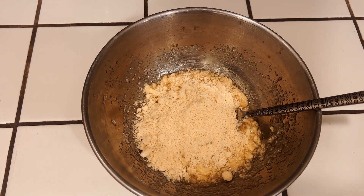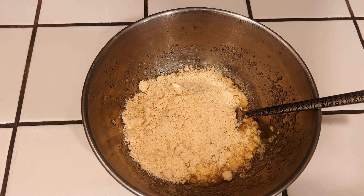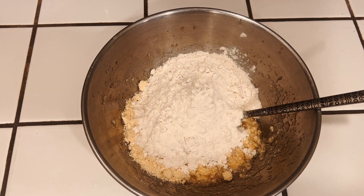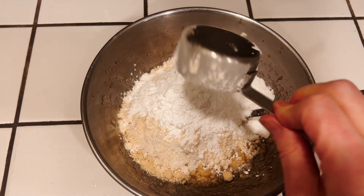Then we're going to add two thirds of a cup of almond flour, two thirds of a cup of brown rice flour, a third of a cup of millet flour, and a third of a cup of tapioca flour.